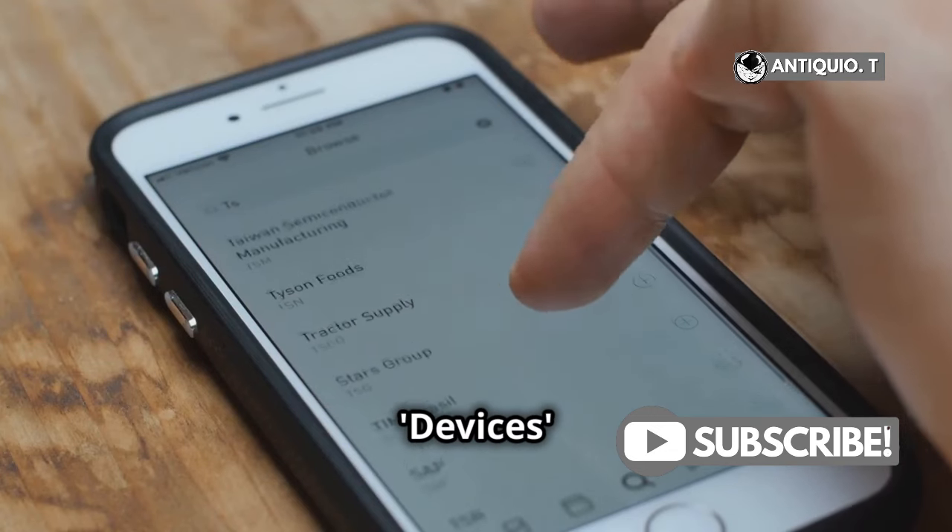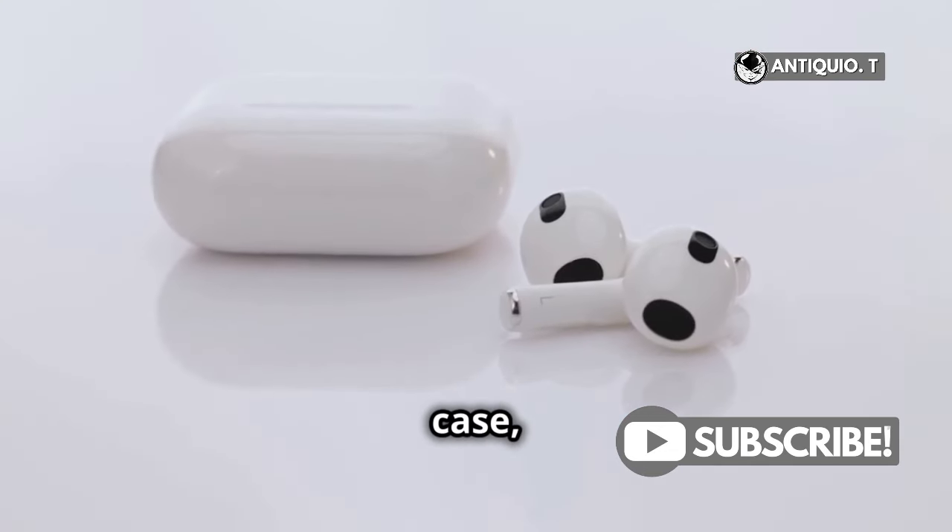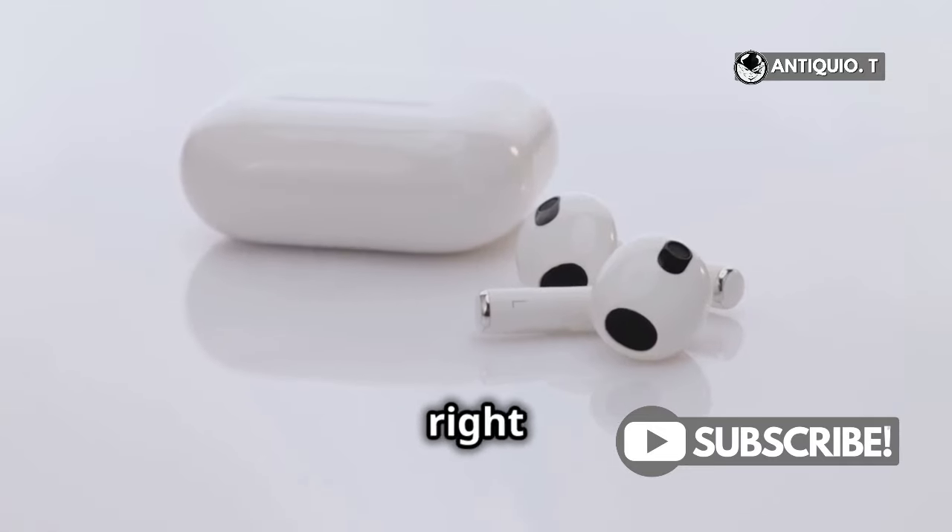Next, tap on Devices and select your AirPods 4 from the list. If they're not snug in their case, you might need to pick the left or right one individually.